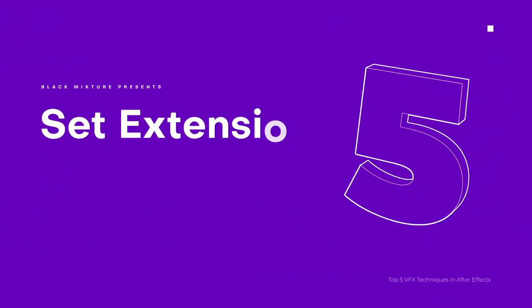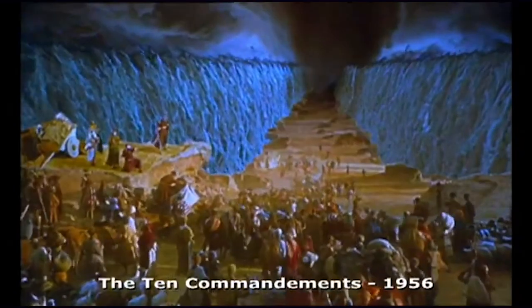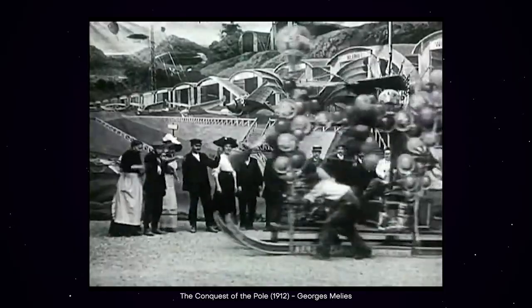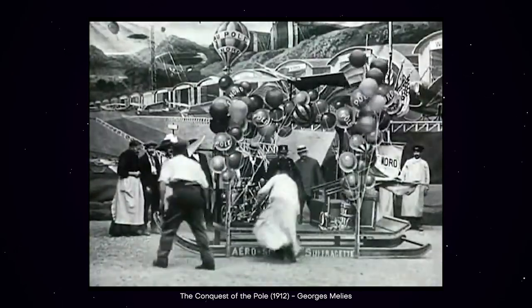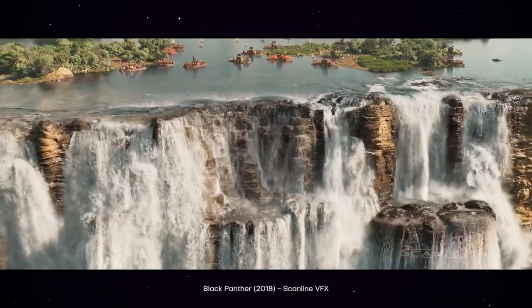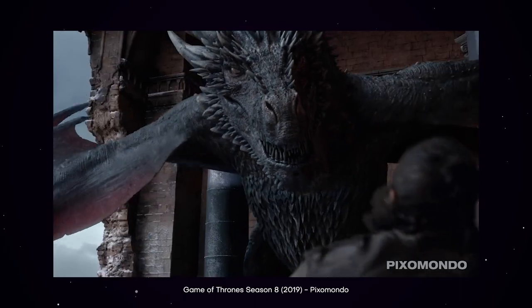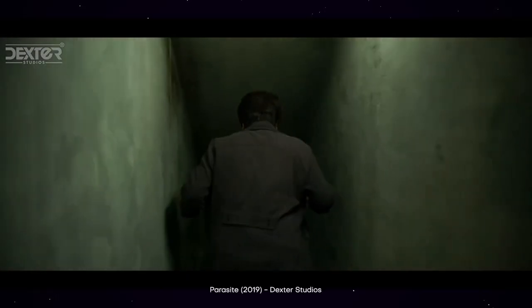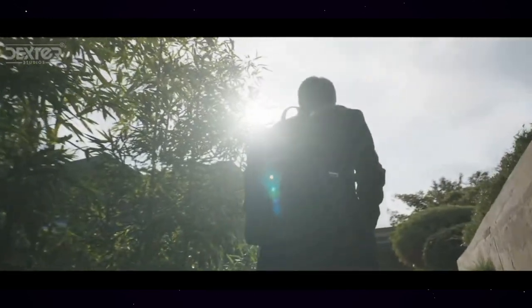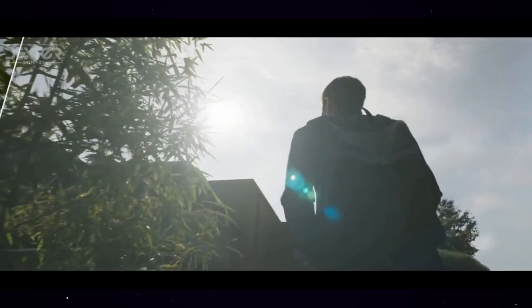First up is a VFX technique that has literally changed the course of filmmaking as technology has improved: set extension, otherwise known as matte painting. A set extension is when you extend the set. Its origins date back to as early as 1905 in early filmmaking, pioneered by Norman Dawn, combining a photograph and a painting. Nowadays we can do this digitally with After Effects. It's sometimes super obvious, like in Marvel movies or Game of Thrones.